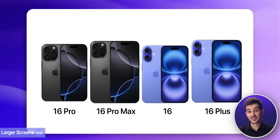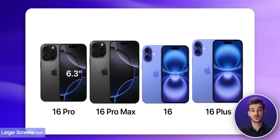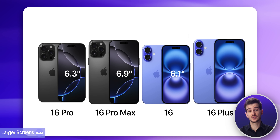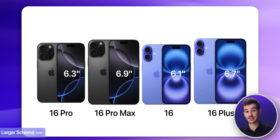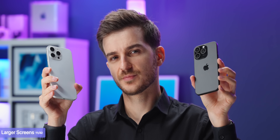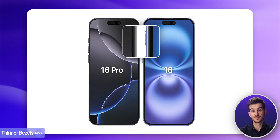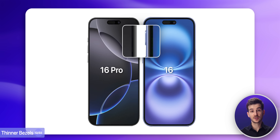The Pro models feature larger screens — 6.3 inches on the 16 Pro as opposed to 6.1 on the 16, and 6.9 inches on the 16 Pro Max as opposed to 6.7 on the 16 Plus. This does make the phones physically larger, but if you're looking for bigger screens, the Pro models have that. Additionally, these displays also have thinner bezels compared to the standard models, so they will look more modern.